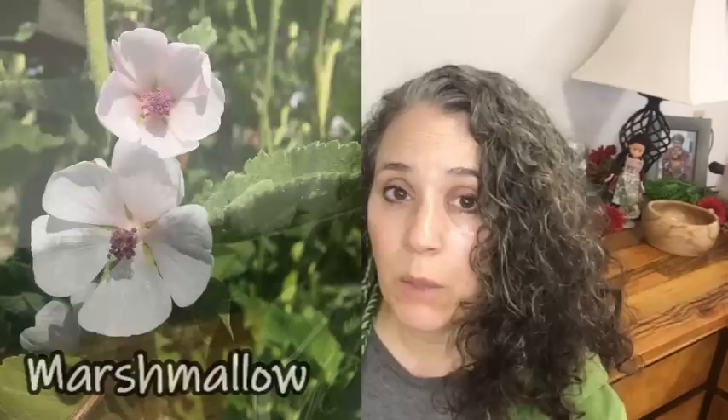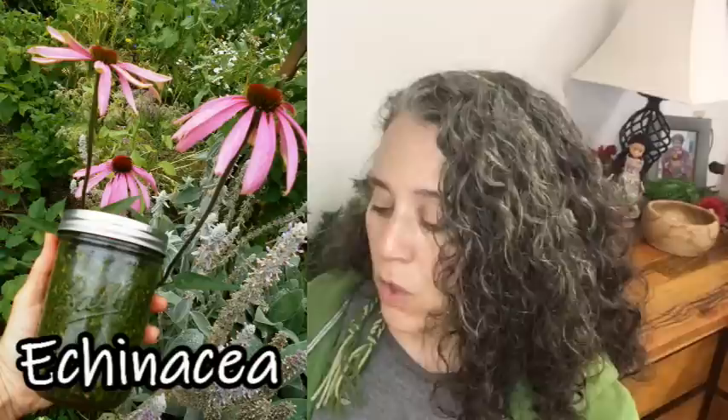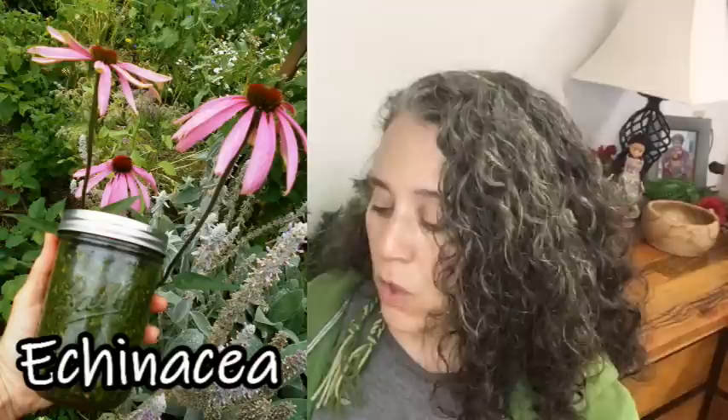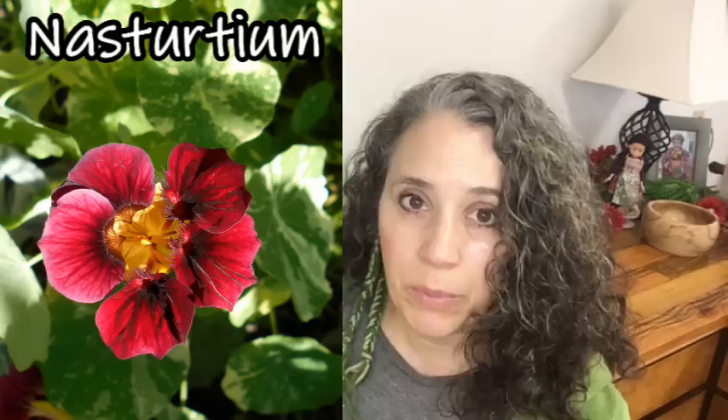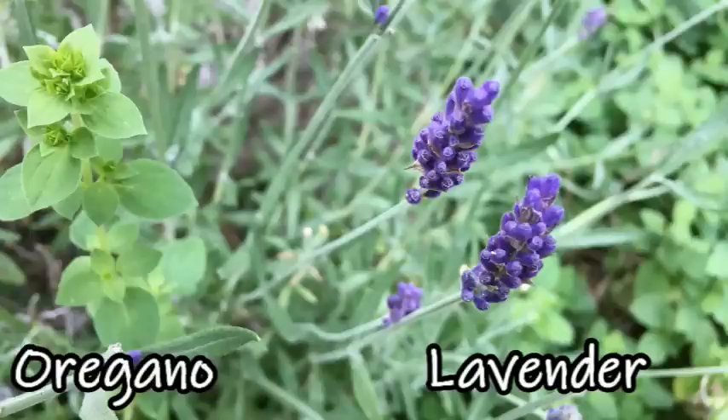The next category is digestion. A lot of these herbs I've listed already come up again because they have multi-purpose benefits. For digestion: dandelion — particularly the leaves and roots — feverfew, marshmallow, ginger, and peppermint. Now let's move on to antibiotics — another really important one. Echinacea, nasturtiums — I love nasturtiums, and the leaves in particular are great as an antibiotic, I've used them successfully for curing ear infections. Also oregano, ginger, garlic, and lavender.